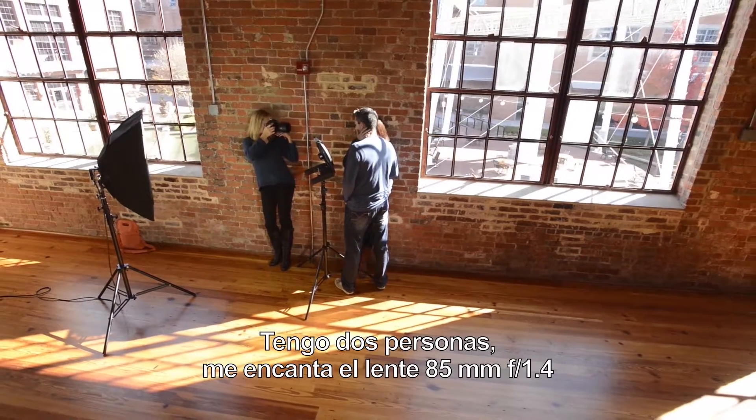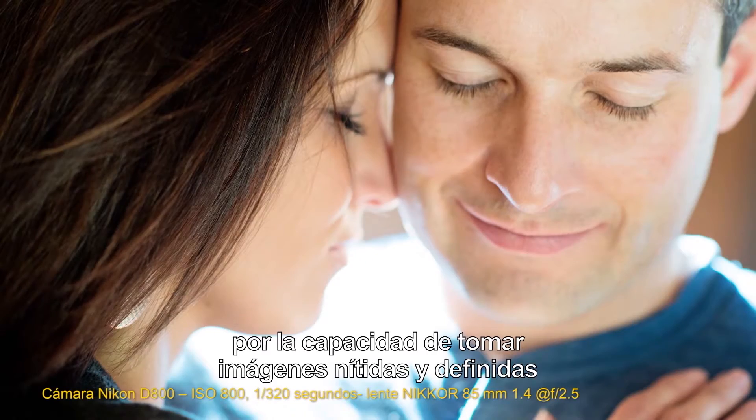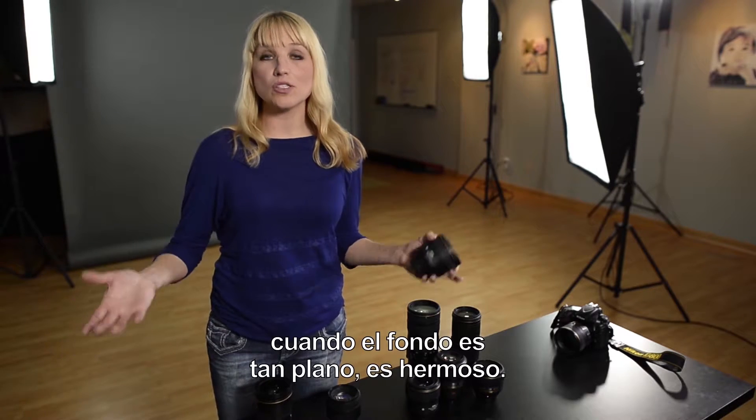When I have two people, I love the 85mm f/1.4 lens for the ability to get really sharp, crisp, clean images where the background has just such shallow depth of field — it's beautiful.